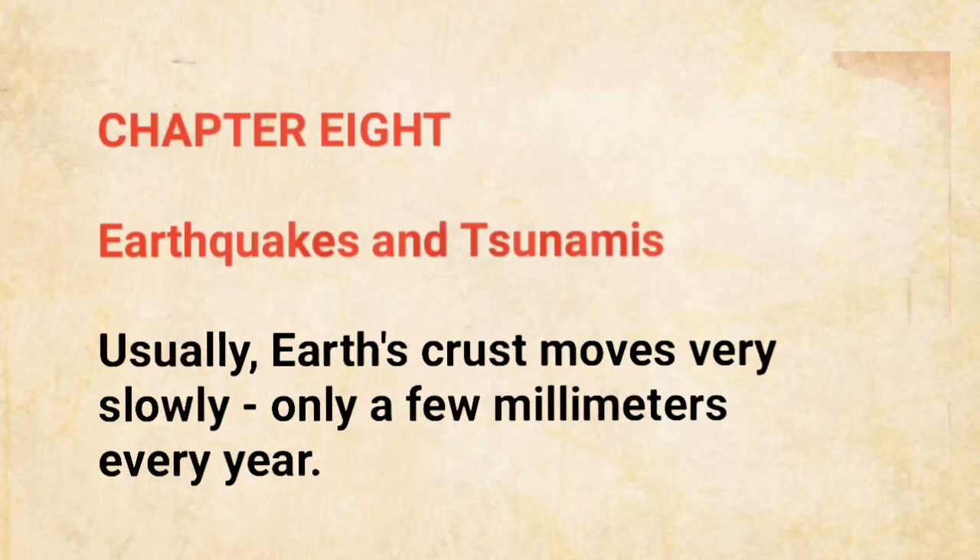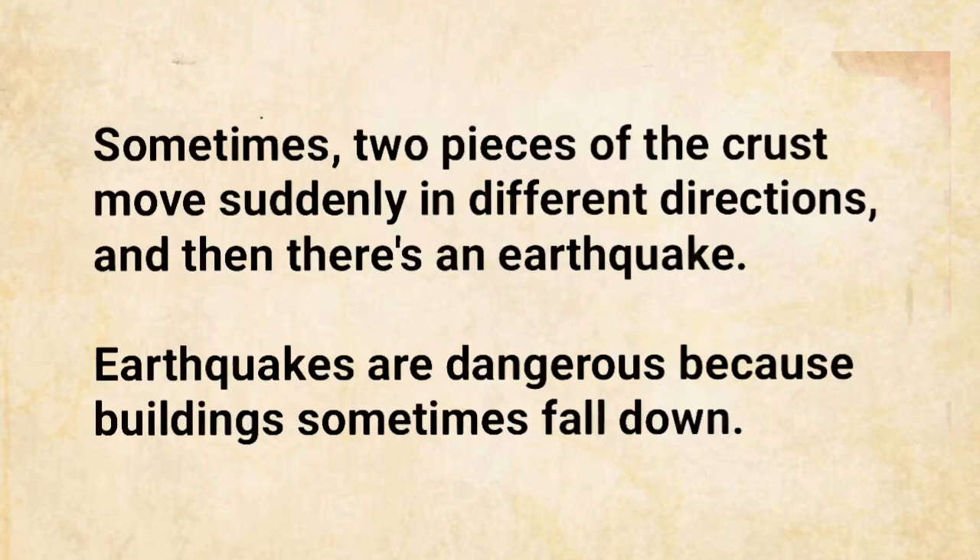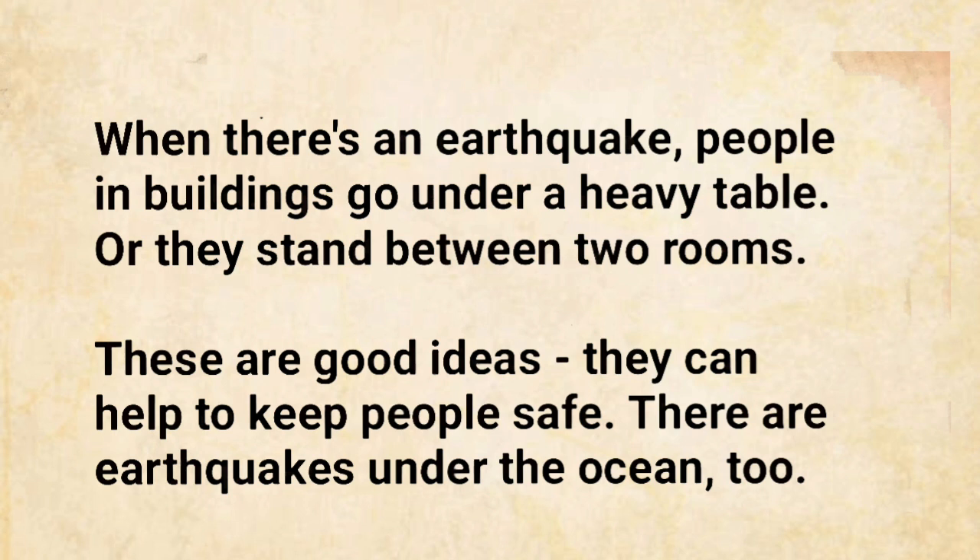Earthquakes and tsunamis. Usually, Earth's crust moves very slowly, only a few millimeters every year. Sometimes, two pieces of the crust move suddenly in different directions, and then there's an earthquake. Earthquakes are dangerous because buildings sometimes fall down. When there's an earthquake, people in buildings go under a heavy table, or they stand between two rooms. These are good ideas — they can help to keep people safe.